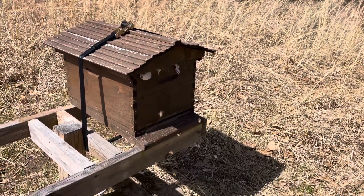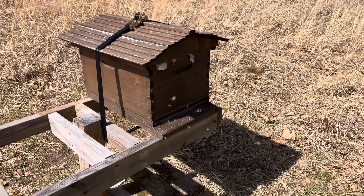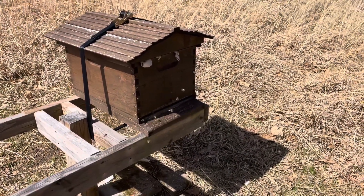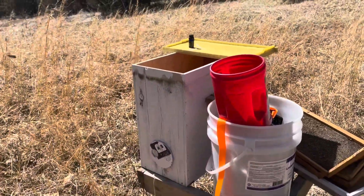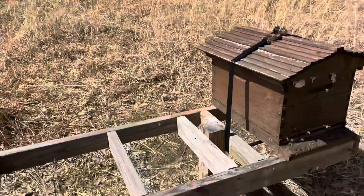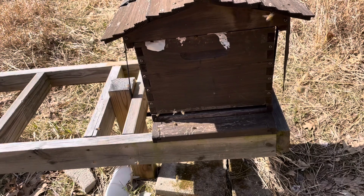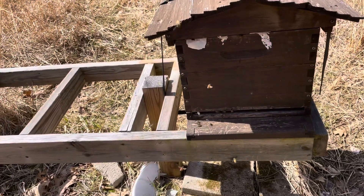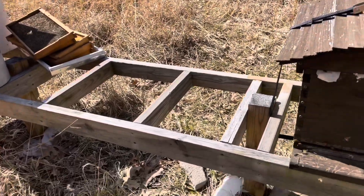We're out here at the bee yard. It's the 20th of March, first day of spring. I came out here to place one of my swarm traps and found that someone or something has pulled the entrance reducer out of the Langstroth hive here, so there's a lot of activity. I'm going to put it back and bring you along when I set up this trap.